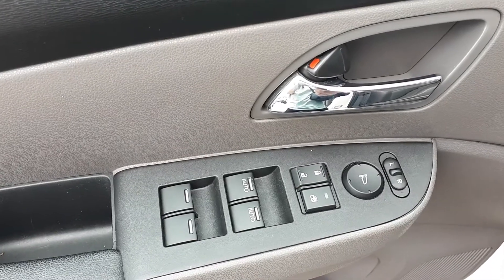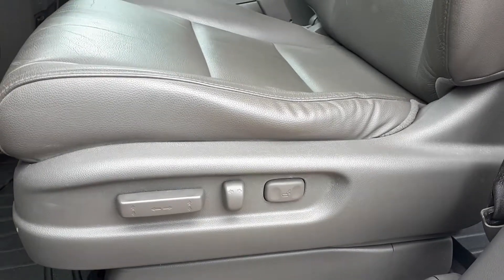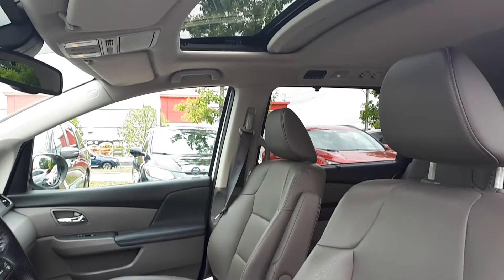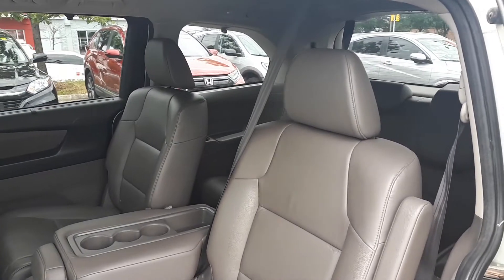Starting with the driver's side door, this vehicle has power mirrors, locks, and windows with automatic front windows. It also has power seating and power lumbar support, full leather interior, a sunroof up top, space for up to eight passengers, and a power tailgate around back.